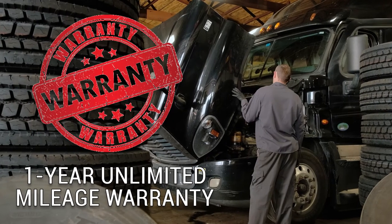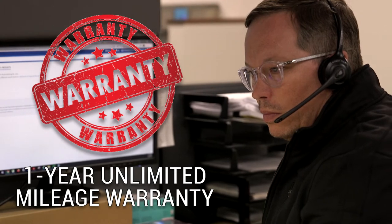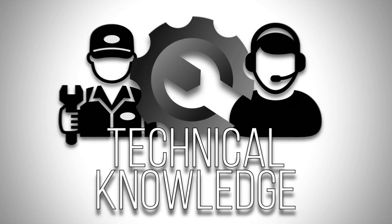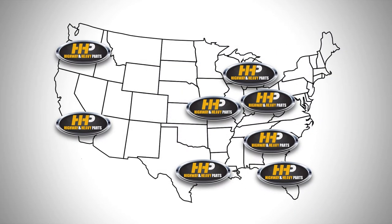Backed by a one-year unlimited mileage warranty and industry-leading service from our ASC certified parts technicians. Connect with Highway & Heavy Parts for industry-leading technical knowledge, quality diesel parts, and fast shipping from America's diesel engine parts supplier.